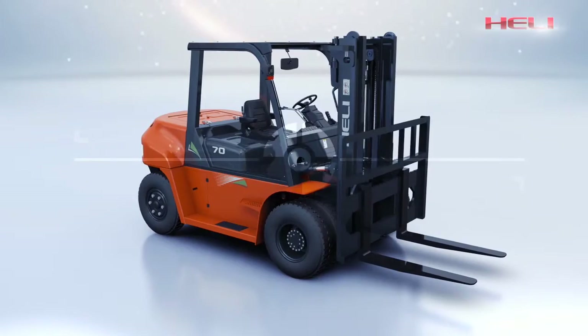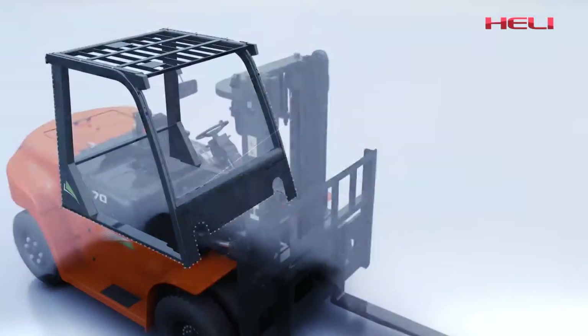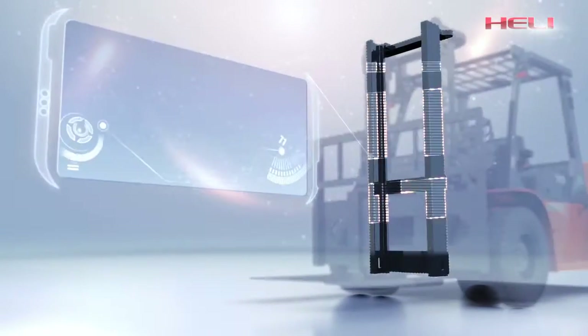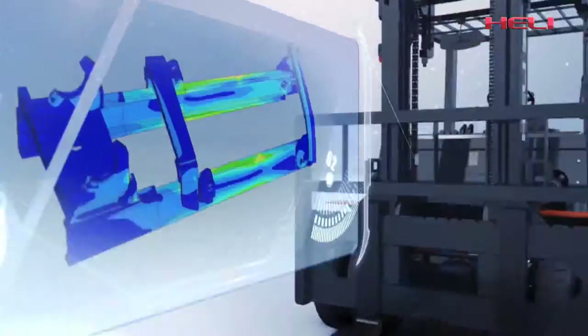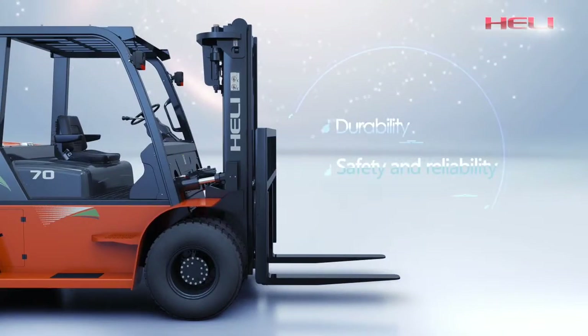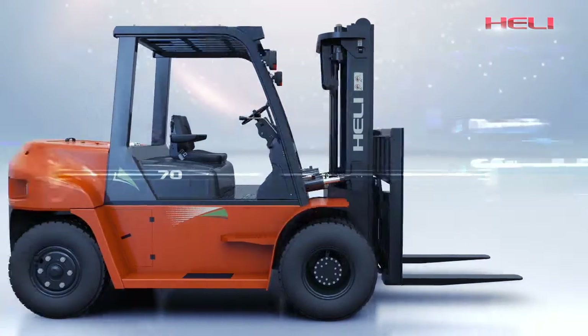With professional analysis software, the strength of the frame, overhead guard, rim and mast are effectively improved, which contributes to high rigidity, durability, safety and reliability.